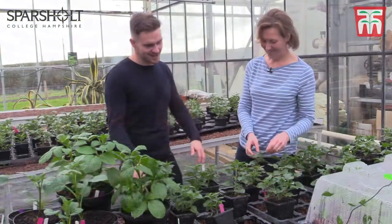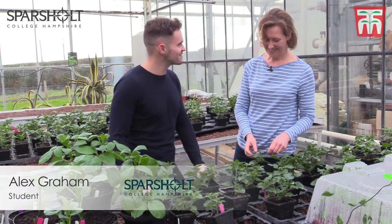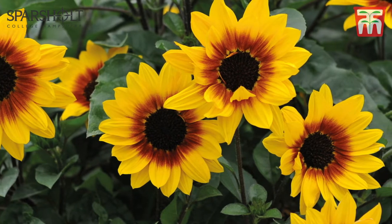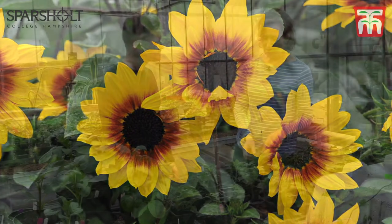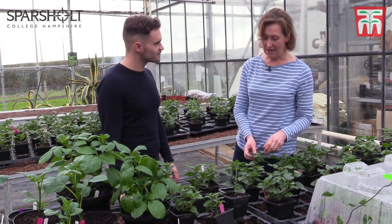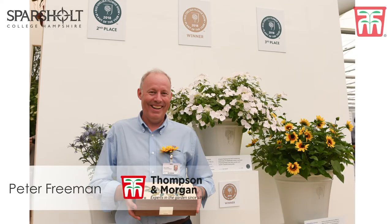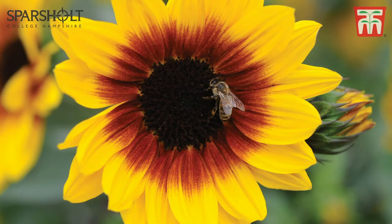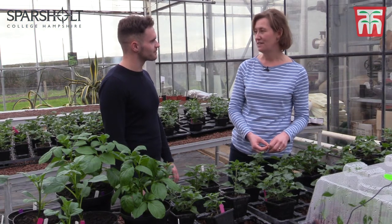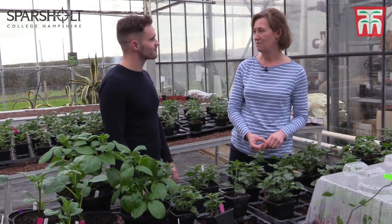Now this one here looks like a bit of a familiar face. What have we got here then? This is Helianthus Sun Believable, which has been bred by Thompson and Morgan and is the first multi-flowering sunflower to ever be produced. It came third last year at Chelsea as plant of the year and we're showing it again this year. It's a really interesting stand with lots of new varieties, and also just showing the history as well, which has been really interesting.